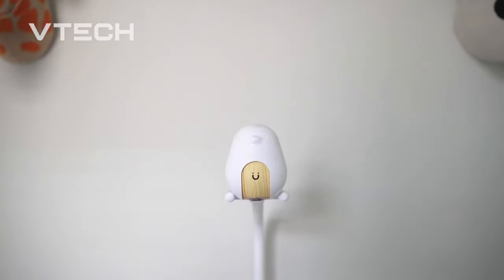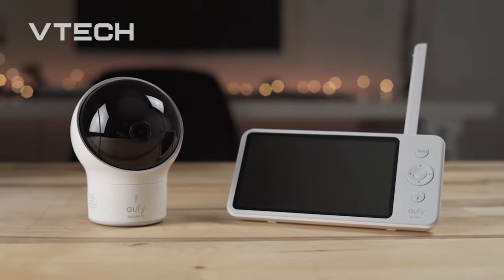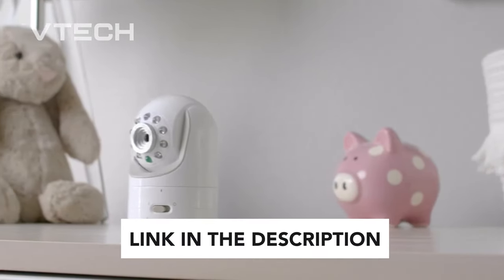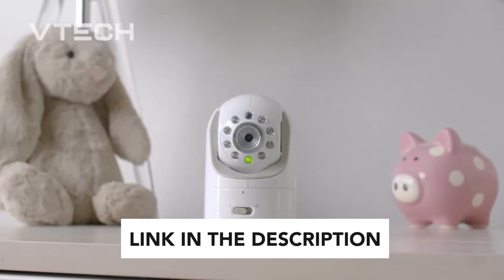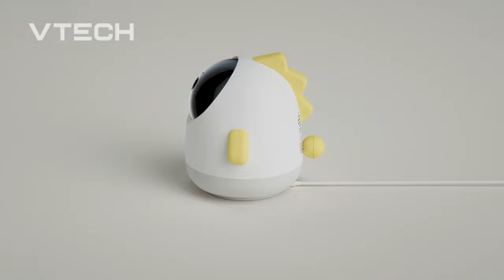A healthy, hungry infant may cry out in tones so sharp they can bend metal, so you might not even need a baby monitor. However, baby monitors may provide crystal-clear video streams and high-quality audio straight from the camera to an external device, such as a tablet or smartphone.